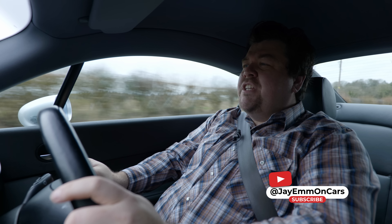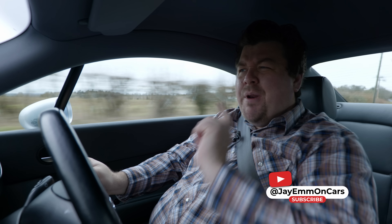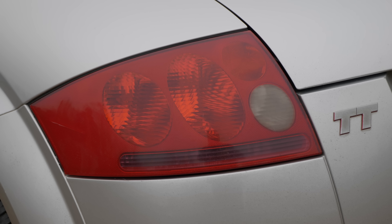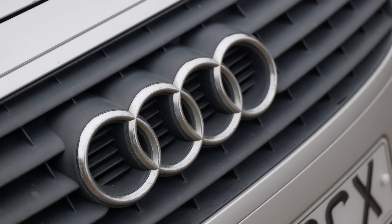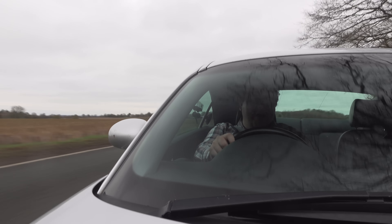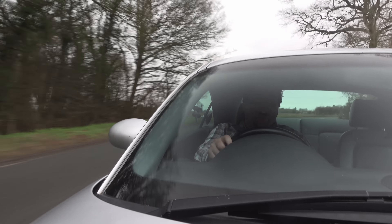Hello everybody. What I am driving today is a car that is considerably rarer than may first appear. This is a Mk1 Audi TT, a car that caused a storm when it was launched back in 1998, becoming an instant hit for the firm and a bit of an icon.